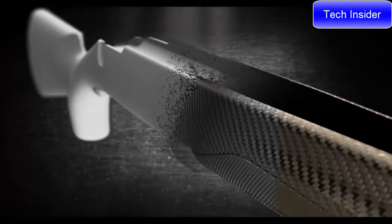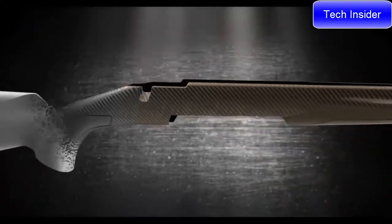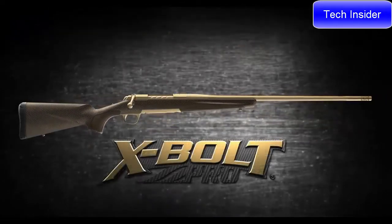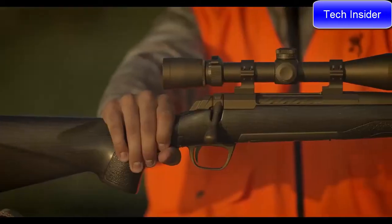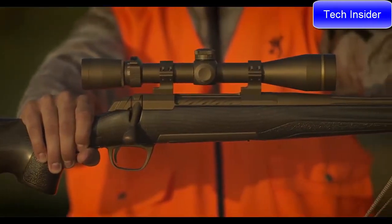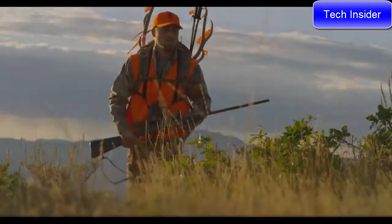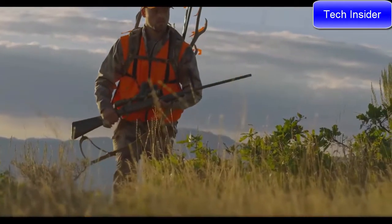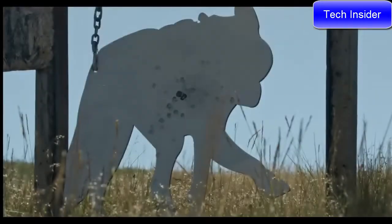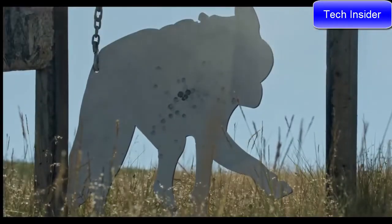A newly-imagined Generation 2 carbon-fiber stock offers a reduction in weight without compromising comfort or accuracy. Stainless steel construction, plus the added protection of a tough Cerakote finish. The Browning X-Bolt Pro models have the looks, handling, performance, and accuracy to fill the role in your next hunt.